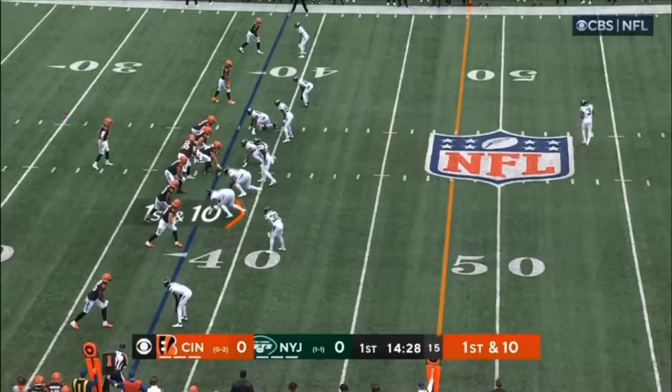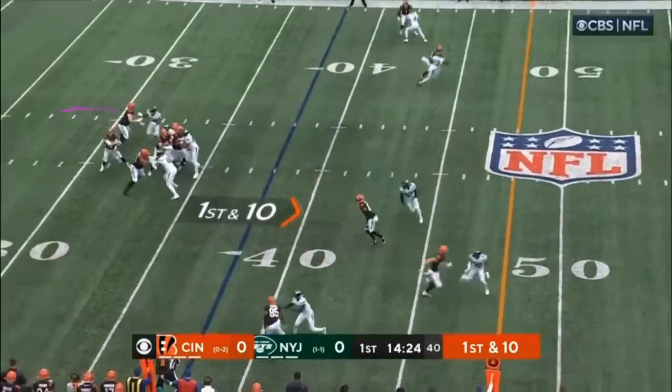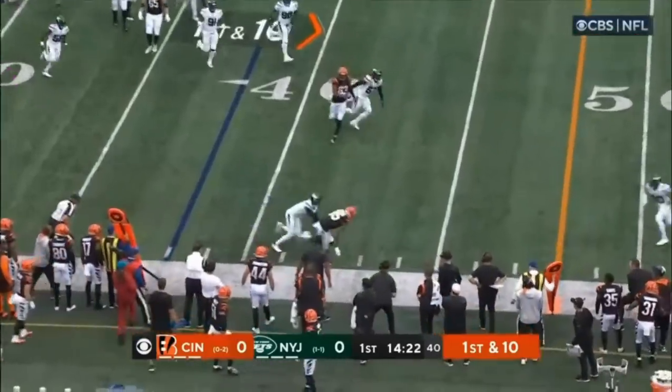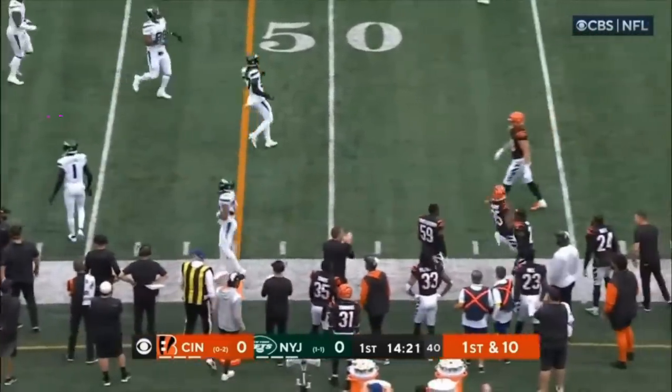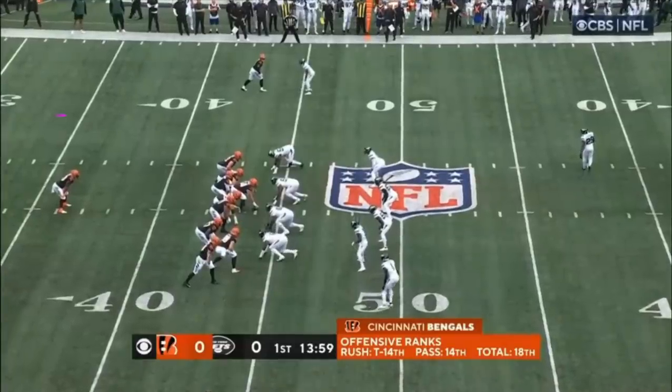Everyone out into pattern. Burrow told us teams are making him check down — they're keeping him in front of them, trying to avoid getting in a hole early. Great hands along the sideline by T. Higgins, and he's out of bounds. Burrow did get drilled. Joe Mixon yet to touch it.